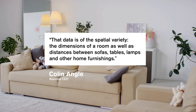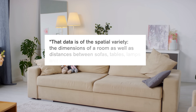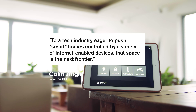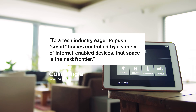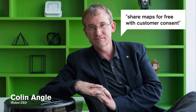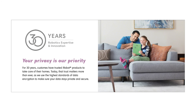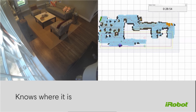That data is of the spatial variety — the dimensions of a room, as well as distances between sofas, tables, lamps, and other home furnishings. To a tech industry eager to push smart homes controlled by internet-enabled devices, that space is the next frontier. The CEO claimed it shares maps for free with customer consent, and that led to a bit of a security scare. Then iRobot released a response assuring its customers it doesn't keep images of their home, or that it quickly converts image data to a set of abstract relationships — but it is ultimately still spatial data about the home.